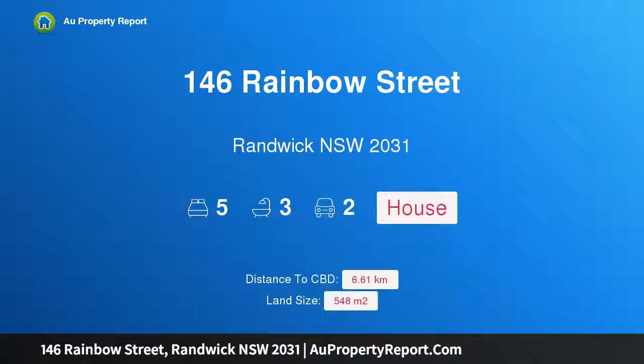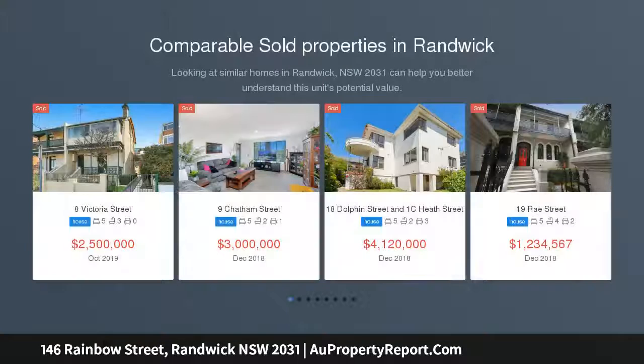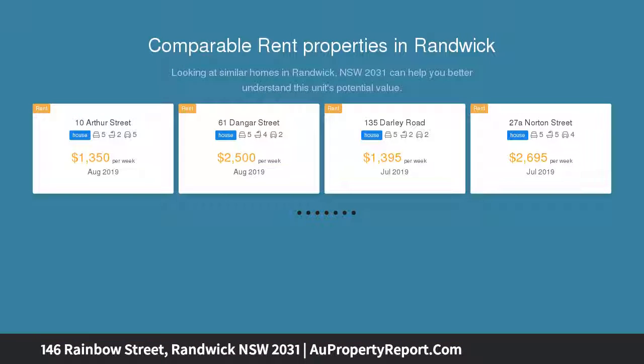Welcome to 146 Rainbow Street, Randwick, New South Wales 2031 — a private world of quality, space and style. A harmonious blend of decorative character and contemporary lifestyle, this deceptively spacious two-story 548 sqm residence offers exceptional family living.